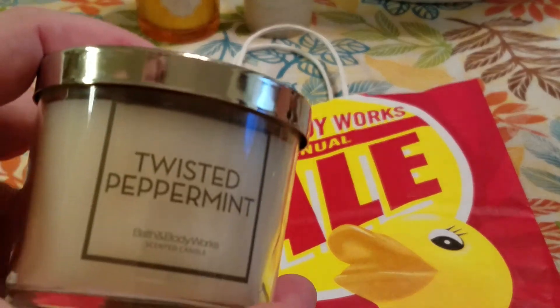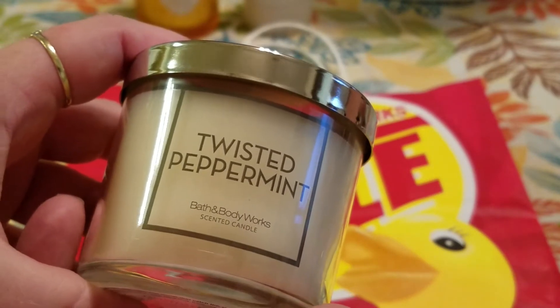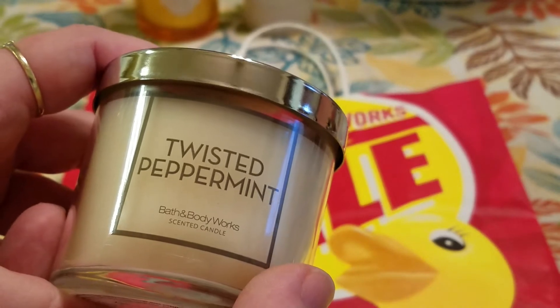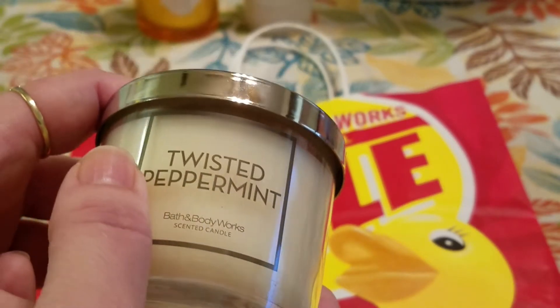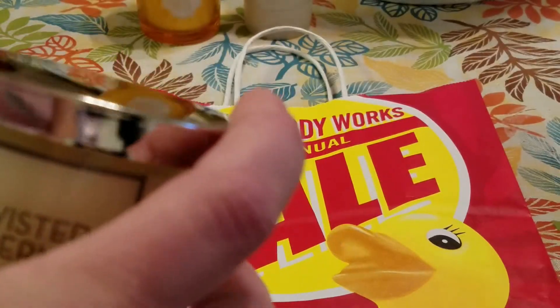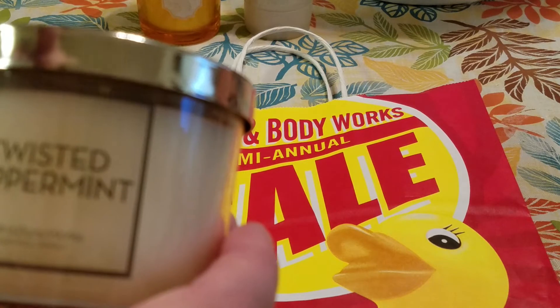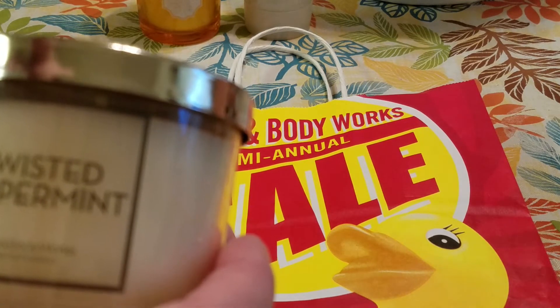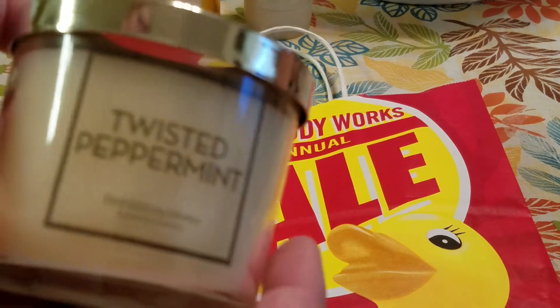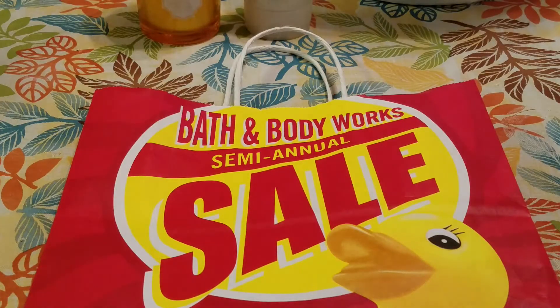This store did happen to have the tester candles on sale. Some of them were on sale for $3 and then there were a few select ones on sale for $2.50. Now this Twisted Peppermint I picked up for myself — it ended up being $2.31 after the discount. The description is: Merry and Bright Peppermint celebrates the season with notes of vanilla and sugary musk in this cheer-filled scent.